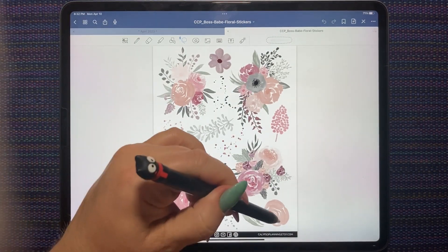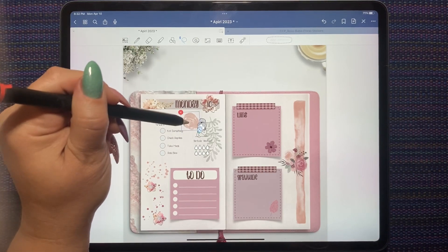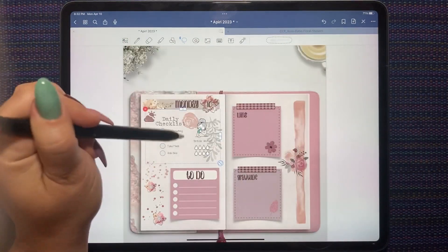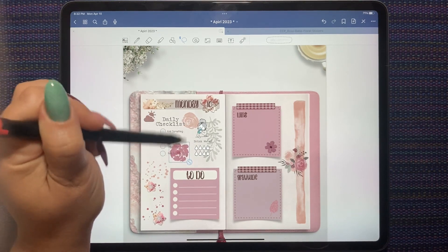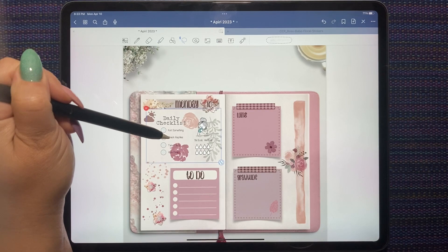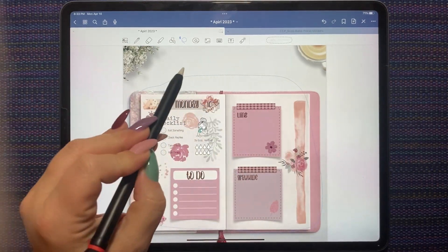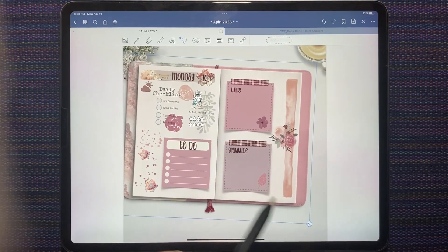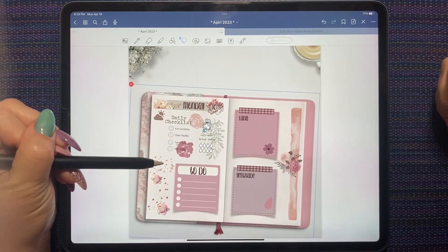I am loving how all these different freebies are coming together so well — they match so nicely. I love the matchy-matchy, it's one of my favorite things. I'm going to grab this checklist again, do a cut and a paste, and paste it back on top. There we go, so that's the planner. I like to put a little tilt on it and bring it down close to the bottom, and center left to right.